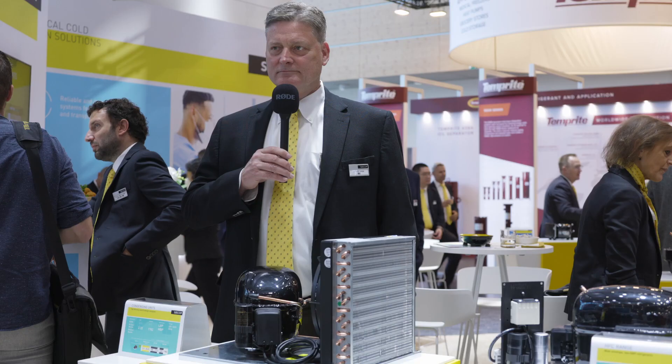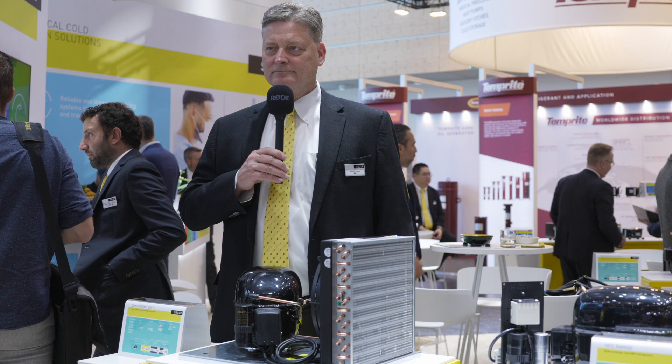One of the major news at the Chillventa edition this year for SECOP is the condensing unit. Why has SECOP introduced the condensing unit into its portfolio?